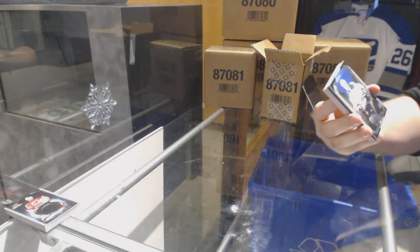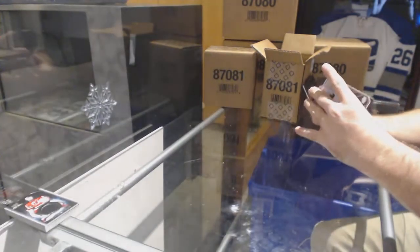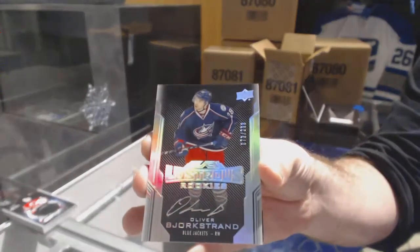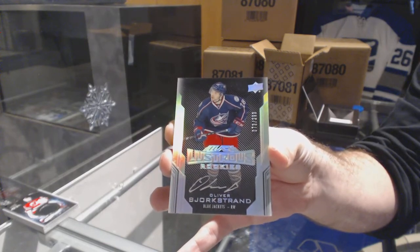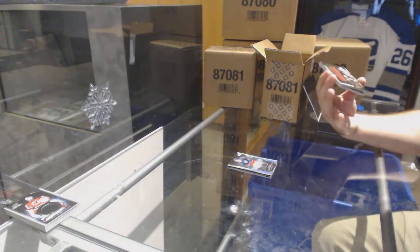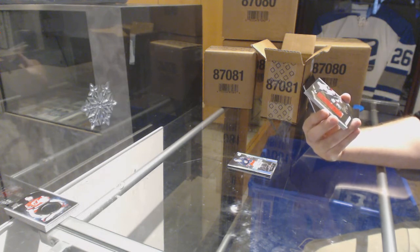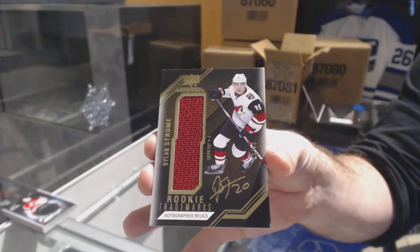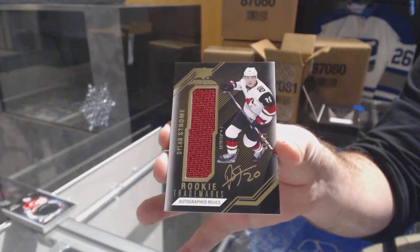For the Dallas Stars, $2.99, John Klingberg. For the Blue Jackets, $2.99, rookie Otto Oliver Bjorkstrand. For the Coyotes, number 10 of 40, rookie Trademarks Autographed Relics, Dylan Strome — 10 of 40, Dylan Strome. That's a good one.